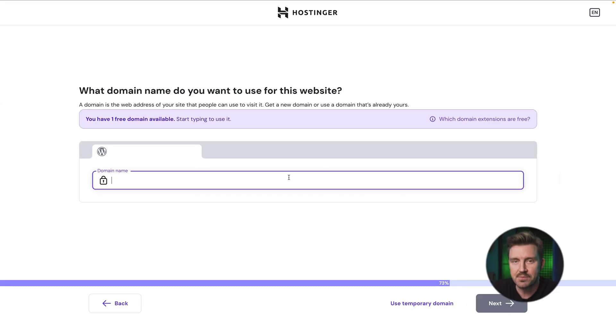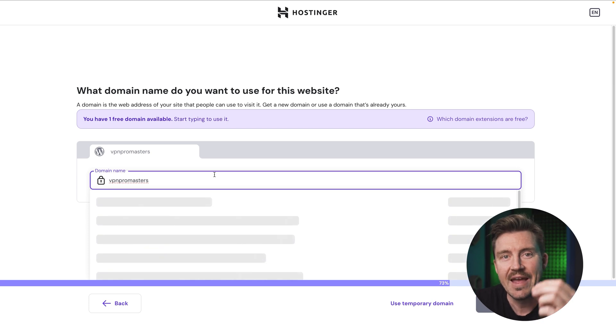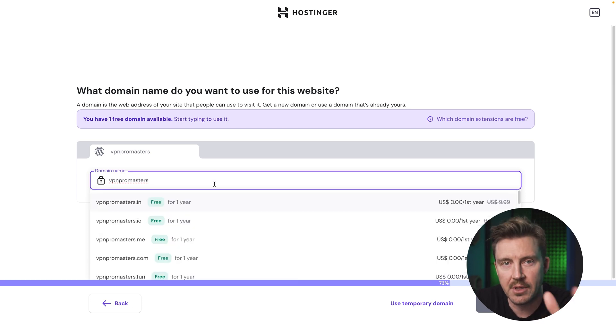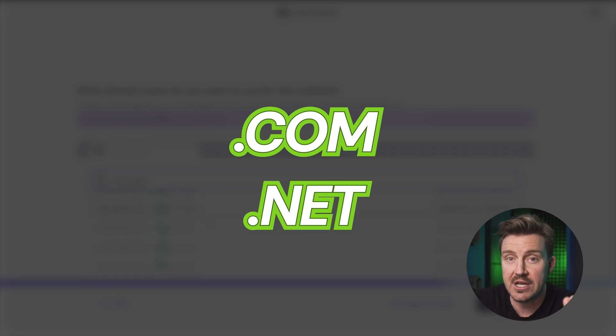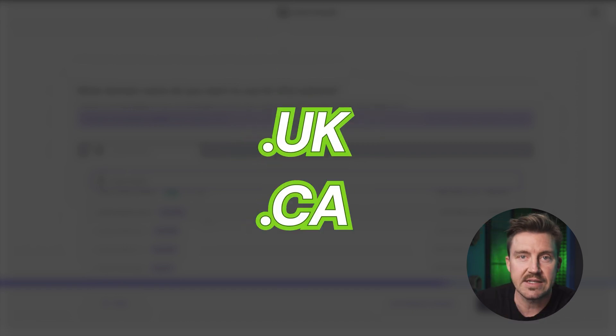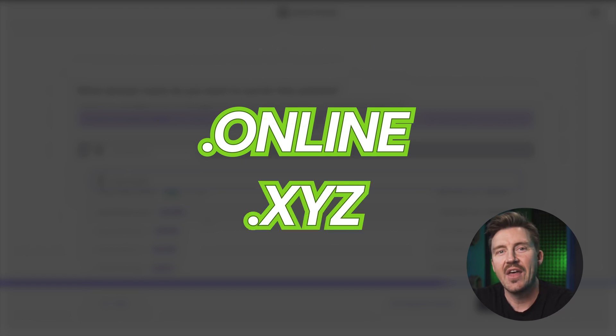Next up in this Hostinger WordPress tutorial: choosing your domain. If you bought an annual or longer subscription, you'll receive a free domain credit. Simply enter your desired domain name and Hostinger will show you all available options. .com and .net domains are typically the best choices, but if your website targets a specific country, you might prefer a local domain like .uk or .ca. There are also .online or .xyz extensions that are more universal.